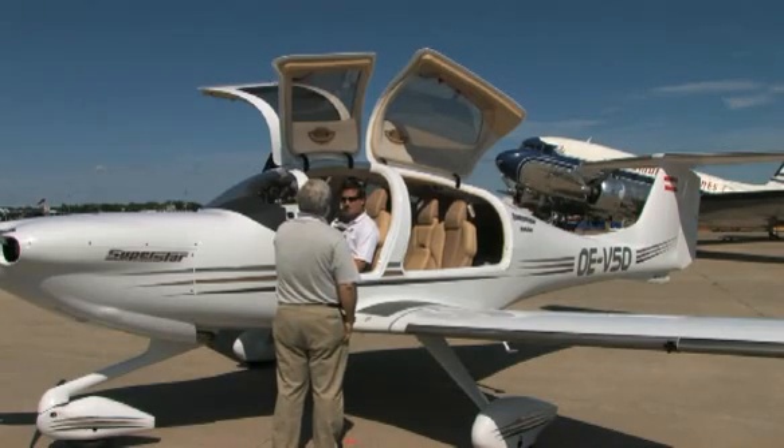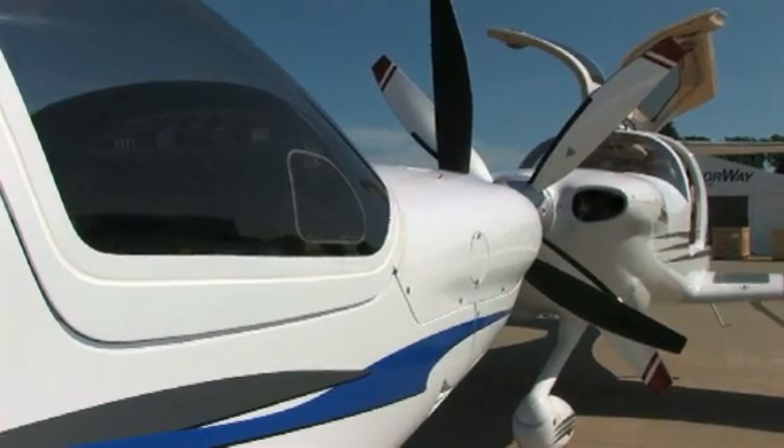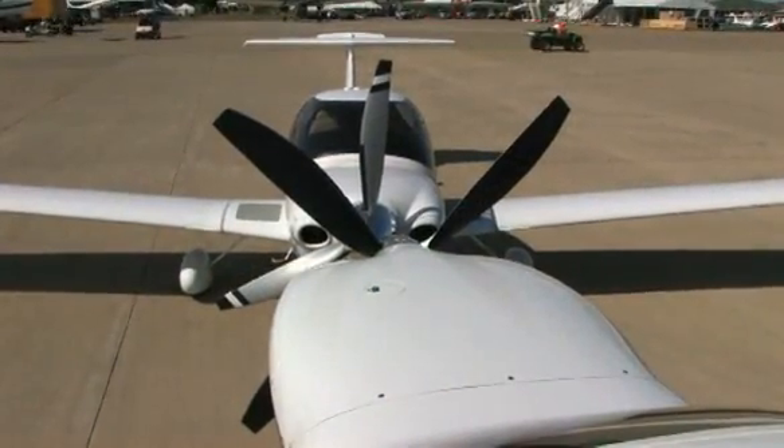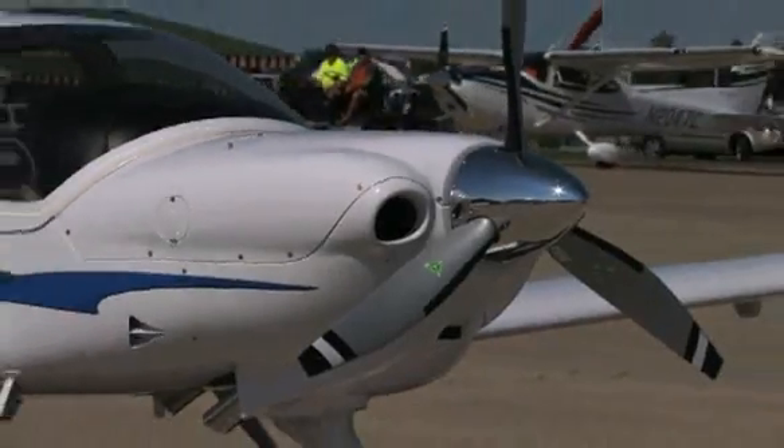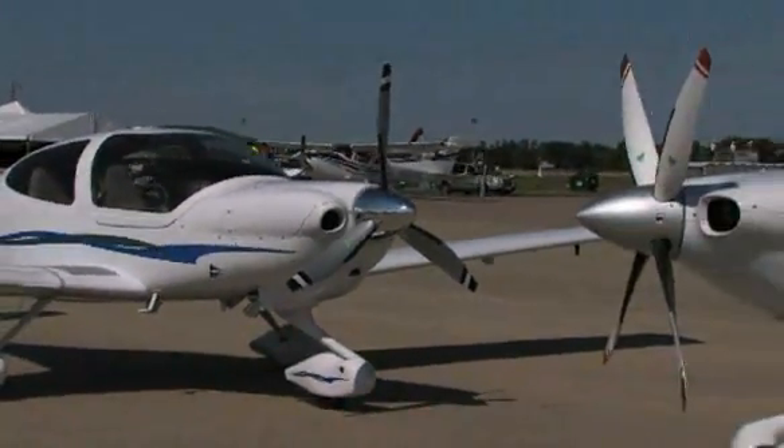We designed it with the G1000 glass cockpit to be an easy transition from any of our other product lines where we're also using the G1000. Center stick, very much the same. FADEC control like we're using in the DA42 and the D-Jet. So we're trying to stick with simple systems and keep the transition from one aircraft to the next very simple.